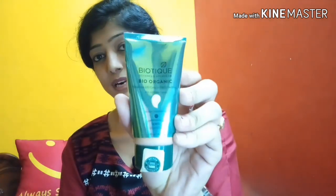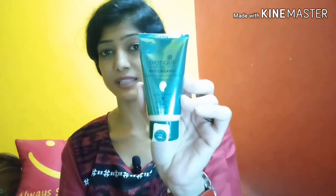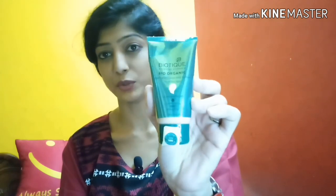Next is the Biotic DD cream. The price is 399 rupees — it was originally 1500 rupees and is now 399 rupees. I will use it for a neutral glow. I'm not sure exactly how I'll use it, but I will try it out.